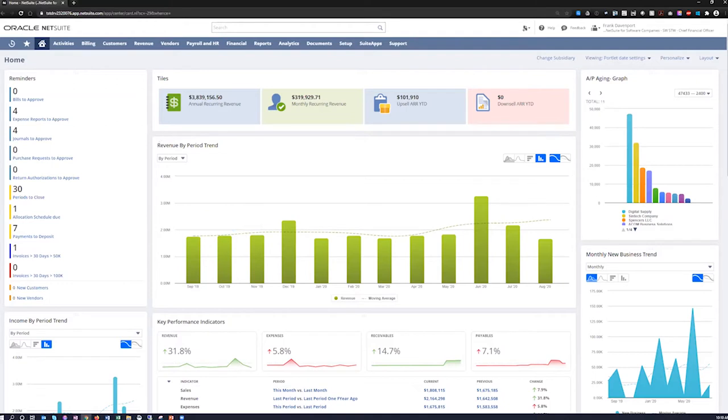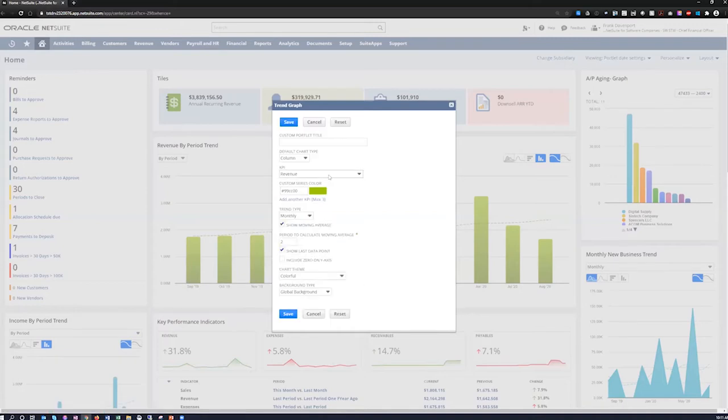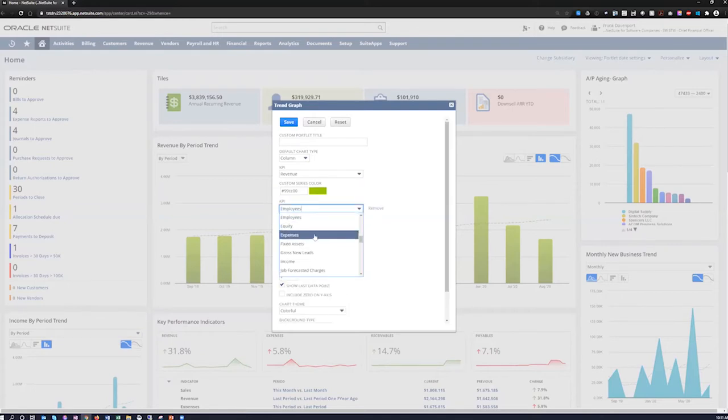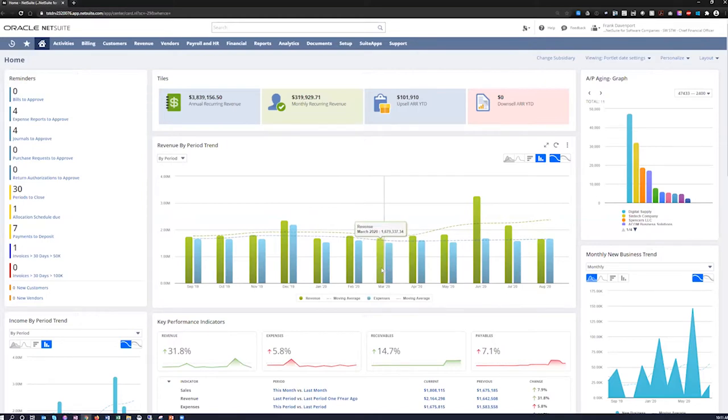Moving down, we have a revenue by period trend graph, used to visually display any KPI over time and compare those to other KPIs. Here you can see revenue for the last 12 months along with a moving average, displayed as a bar graph or area graph. It's easy to add custom KPIs — for instance, adding expenses as a series alongside revenue. These are all real-time, so as data is posted into the system, they refresh to always show the most up-to-date data.